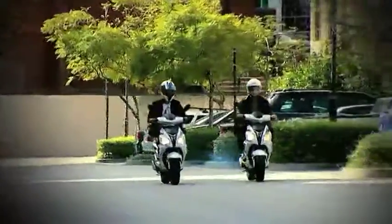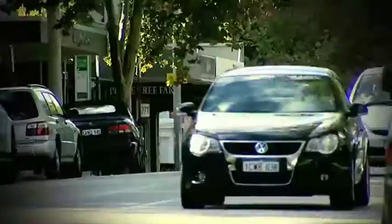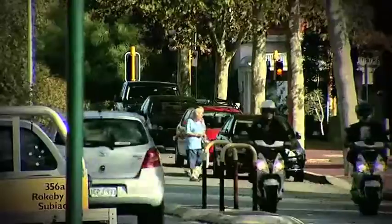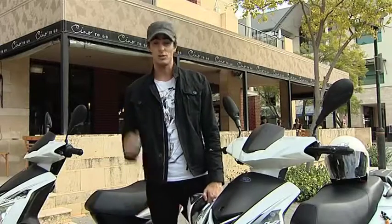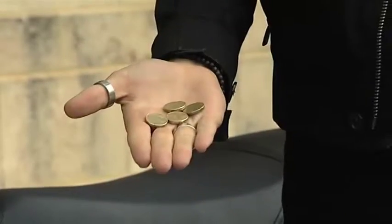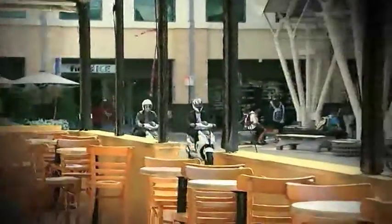Everyone assumes scooters are cheaper to run than most other transport options, and they normally are. In most instances they can even be cheaper than public transport. And with petrol prices being what they are, an Adley scooter is definitely a great choice for the budget-conscious commuter. Time for some simple maths: the GTA 50 has a 6-litre fuel tank. Fill it up with premium petrol at today's price — it's going to cost you around $8 — and you'll get about 240 kilometres per tank, getting you to and from work for a whole week.